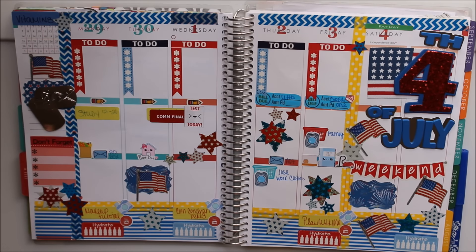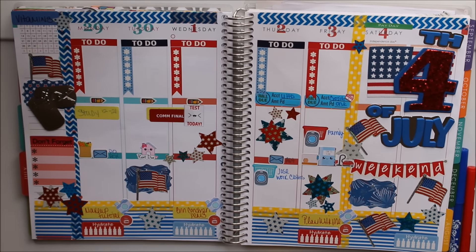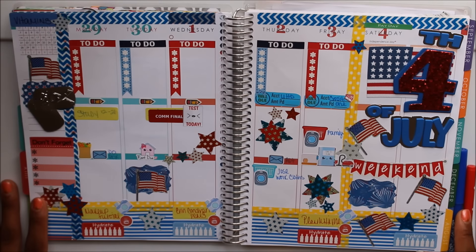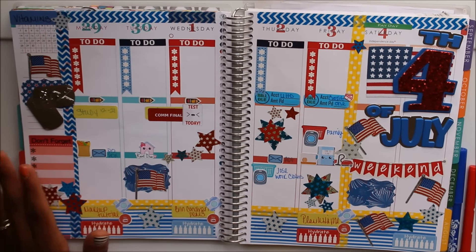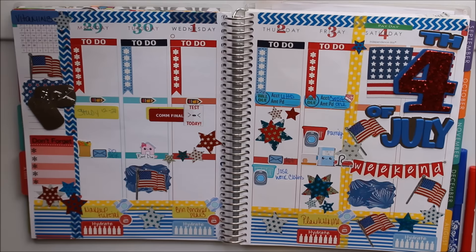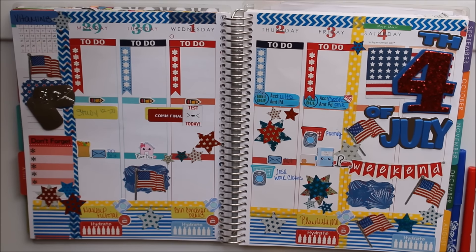I absolutely love this spread! My spreads have been coming out really well and I've been impressed with how my planning themes have been turning out. I would have done a walkthrough voiceover while decorating this one, but I got so far behind. Luckily today is only Tuesday so I can still write stuff in. That's it for this video — I hope you guys enjoy! Don't forget to thumbs up the video, comment, subscribe, and share with all of your planner friends. I'll see you guys in next week's plan-with-me video, bye!